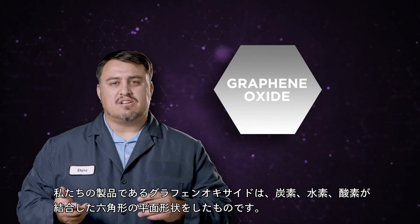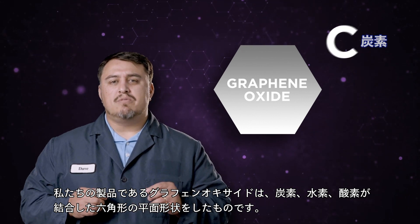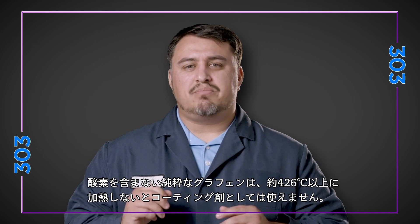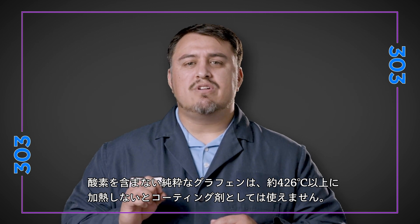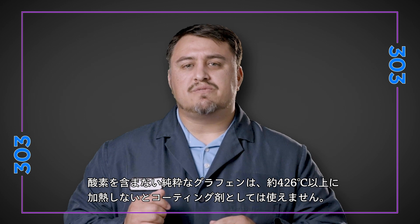Our product is a graphene oxide, a hexagonal flat shape that has a combination of carbon, hydrogen, and oxygen. It's important to point out that pure graphene without the oxygen is basically unusable as a coating unless you have chemical engineering equipment that can heat up beyond 800 degrees Fahrenheit.